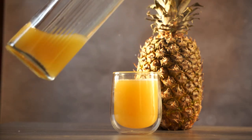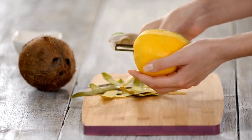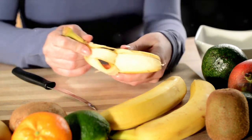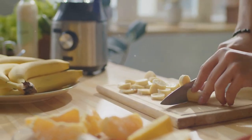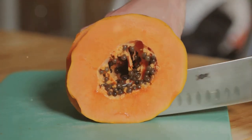Up next is the mango. Its buttery texture adds a surge of vitamins A and C, promoting skin health and enhancing your immune system. Bananas, with their creamy consistency, provide a potassium-rich foundation, supporting heart health and maintaining fluid balance in your body. Papaya introduces a medley of antioxidants and digestive enzymes, contributing to gut health and overall well-being.